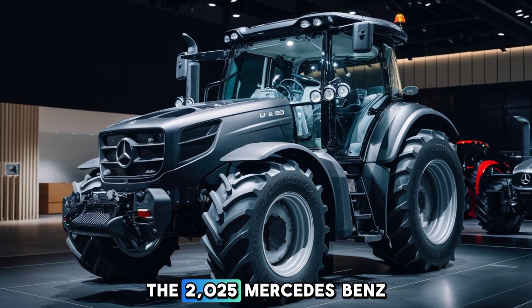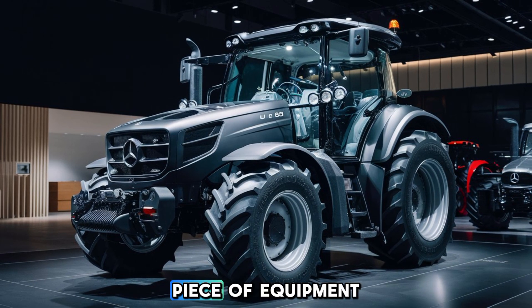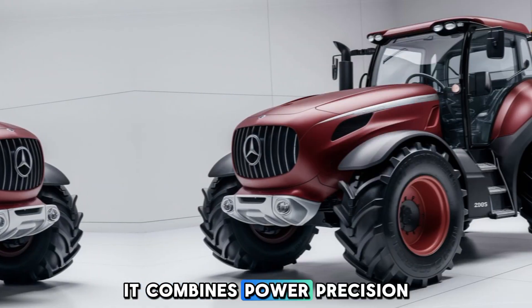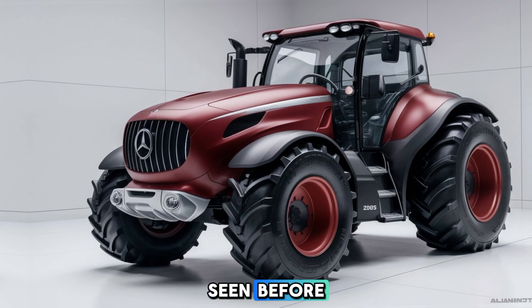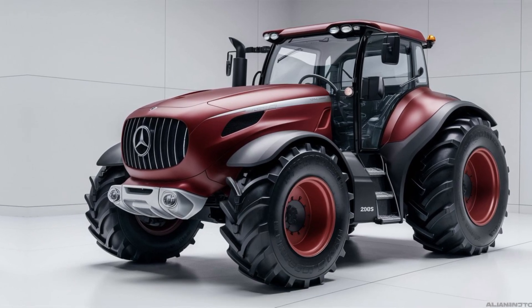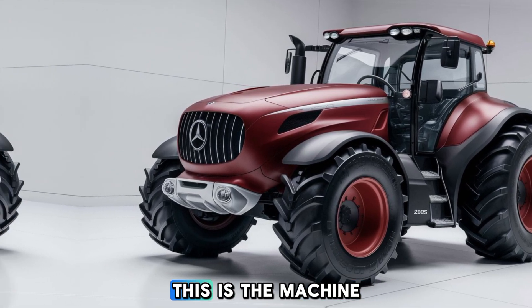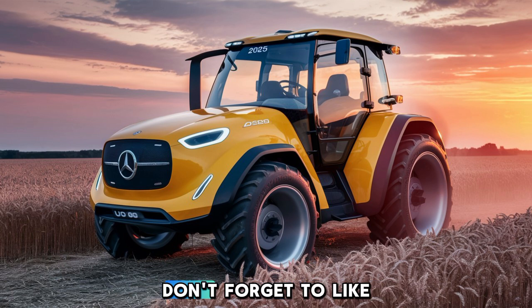In summary, the 2025 Mercedes-Benz U80 tractor is not just a piece of equipment — it's a game-changer for modern agriculture. It combines power, precision, and luxury in a way that's never been seen before in the farming world. If you're looking to elevate your farming operations to the next level, this is the machine that will get you there. If you found this video helpful, don't forget to like, share, and subscribe for more content on the latest in farming technology. See you in the next video.